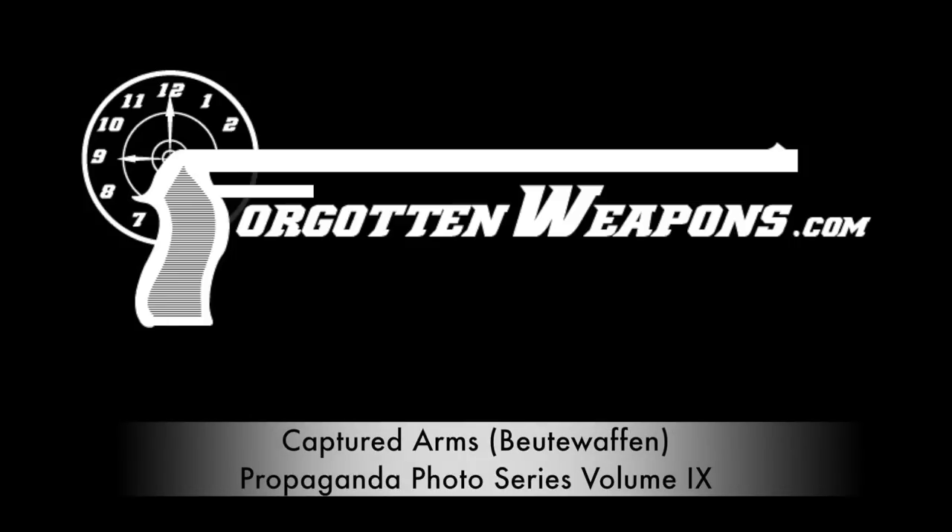Hi guys, thanks for tuning in to another book review on ForgottenWeapons.com. I'm Ian McCollum, and today we are taking a look at Captured Weapons, or Beute Waffen in German. This is volume 9 in a series called the Propaganda Photo Series, produced by a Dutch publisher called Essay Publicatis.